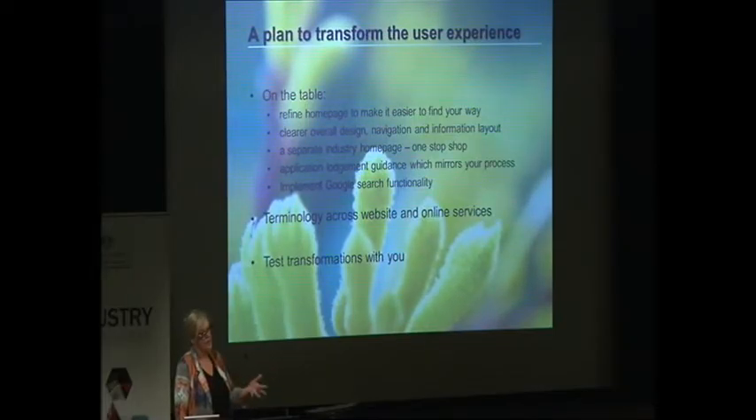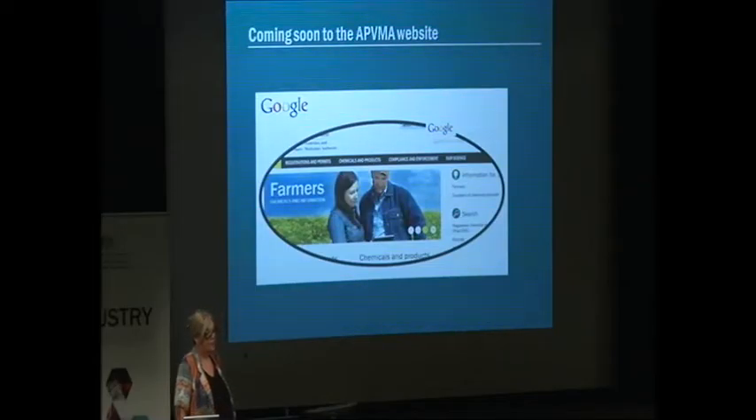From a website and online services design perspective, we're looking at how we can better manage terminology across all our products — from applications to our website to communications — so that we define terms at the outset and provide developers with a common set of tools. The third really important thing is that we test the transformations with you to make sure we are actually delivering what you want. As a quick win coming soon, we think we can pretty easily implement Google as our search algorithm — Google does it best, and we're hoping to do that in the next few months.